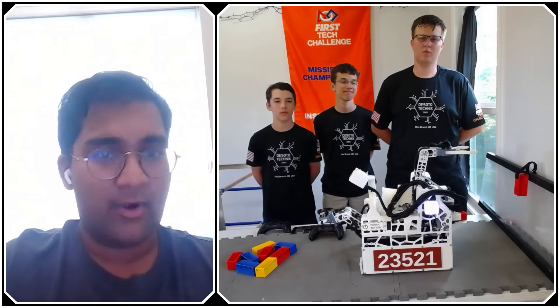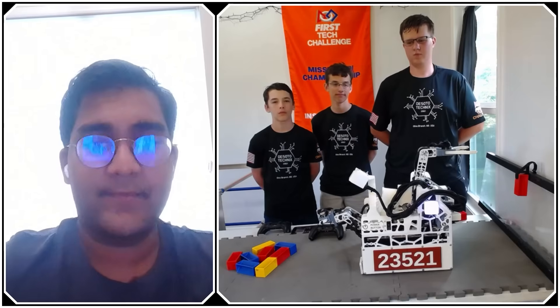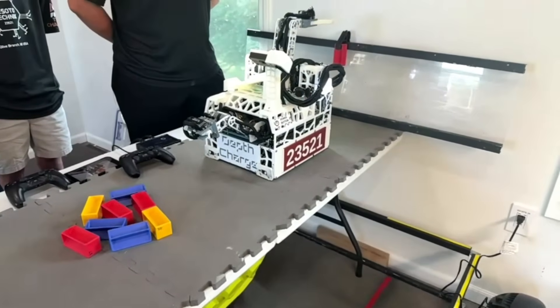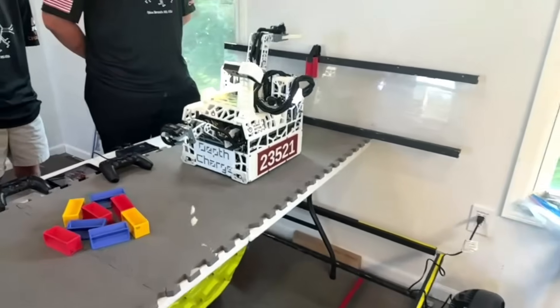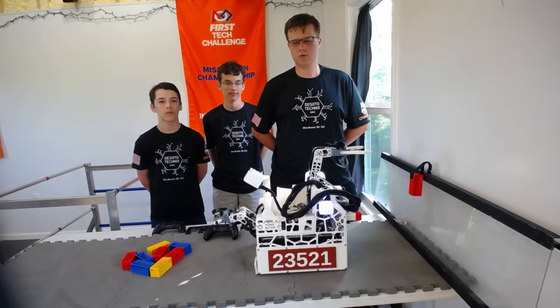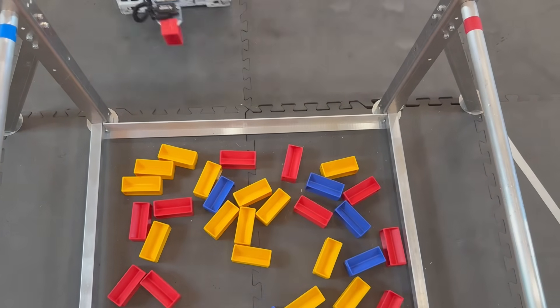My first question for DeSoto Technics — you are very clearly a specimen-specialized robot. At what point in the season did you make that decision to focus so much on the specimen game strategy, and why? We started the season wanting to be able to score both samples and specimens to better match with any potential alliance partners. After our state championship, we decided to further specialize for specimens as we saw a lot more sample teams, so we thought we'd have a more likely chance of being picked as a specimen robot, and our robot better fit scoring specimens.